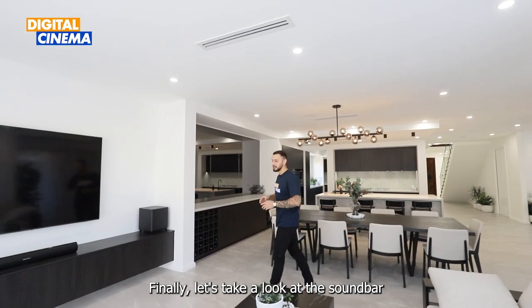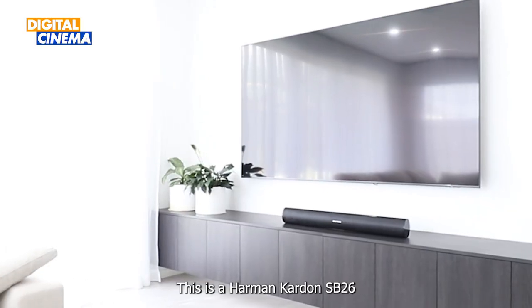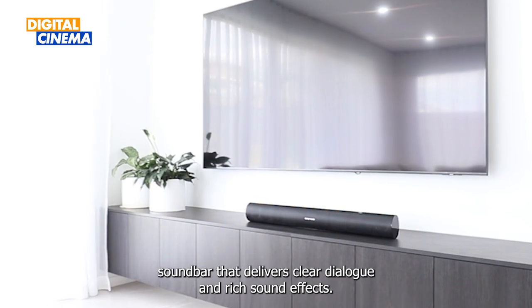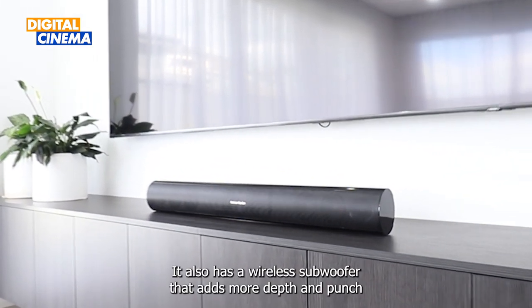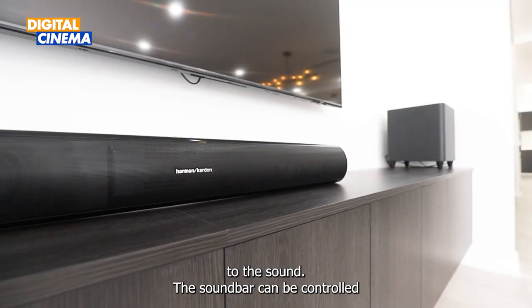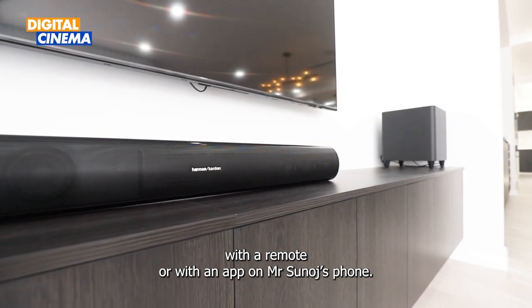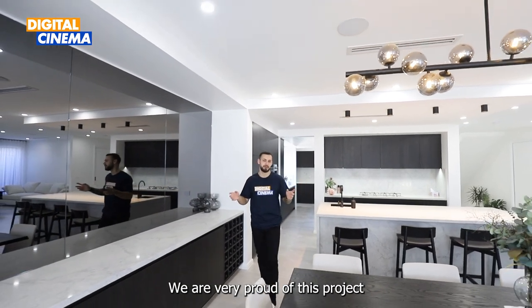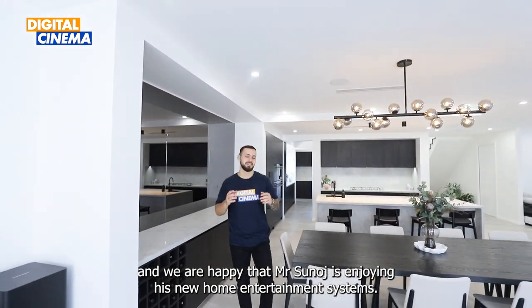Finally, let's take a look at the soundbar we installed in his living room. This is a Harman Kardon SB26 soundbar that delivers clear dialogue and rich sound effects. It also has a wireless subwoofer that adds more depth and punch to the sound. The soundbar can be controlled with a remote or with an app on Mr. Sinoj's phone. We are very proud of this project and we are very happy that Mr. Sinoj is enjoying his new home entertainment system.